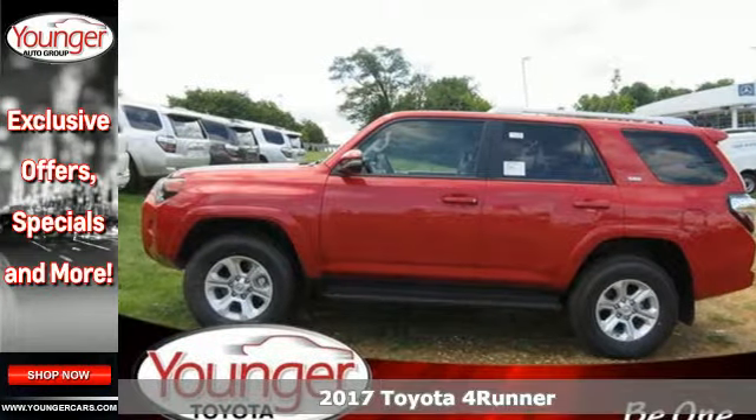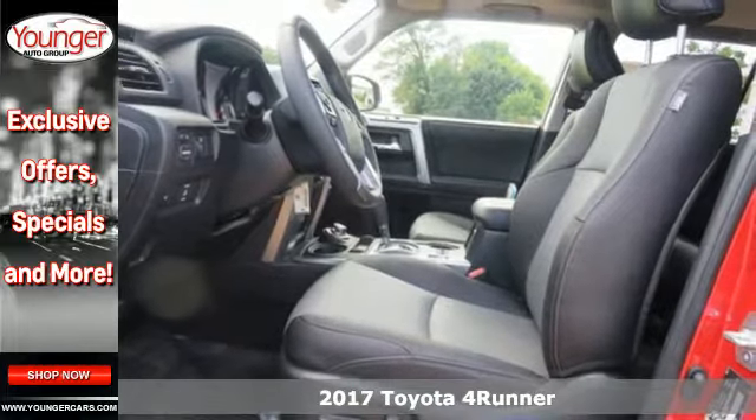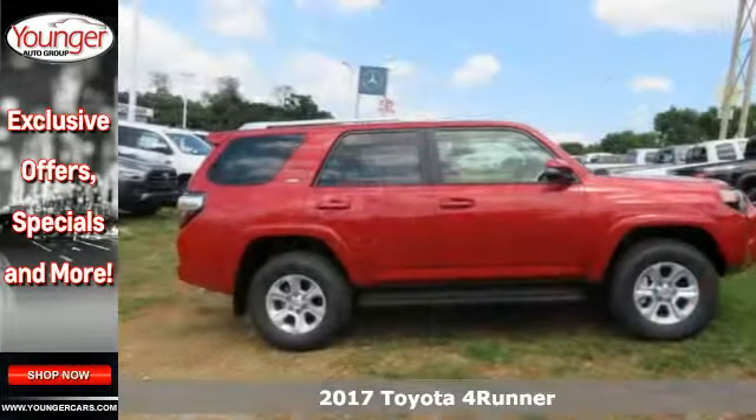It's a 2017 Toyota 4Runner. Show off a little. This renowned SUV turns heads on the trail and on the highway.